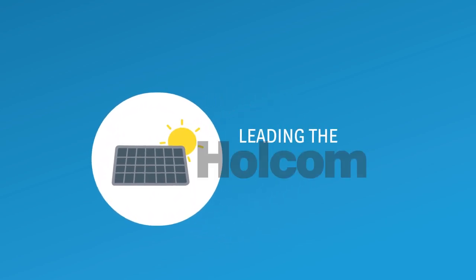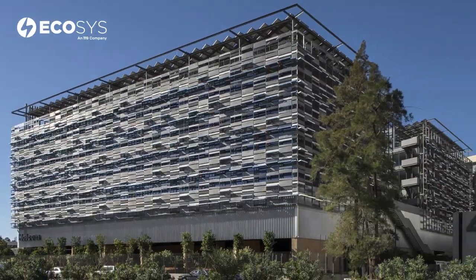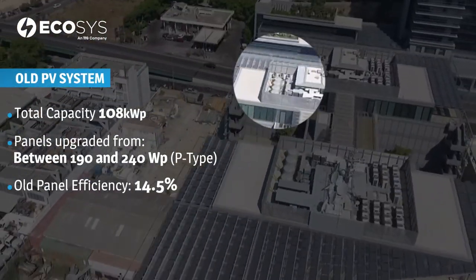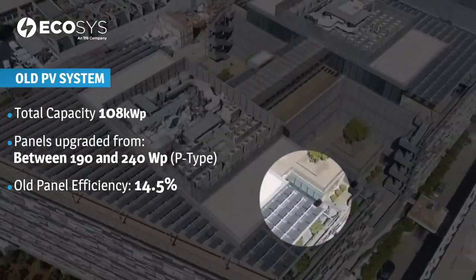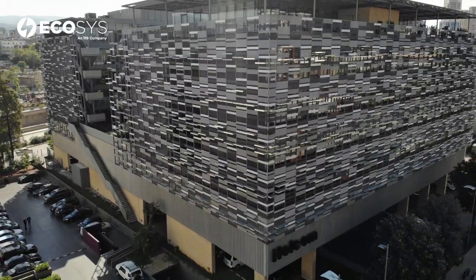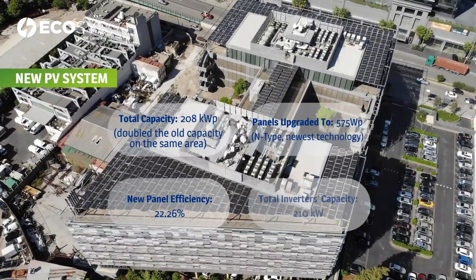Get ready to discover the driving force that reshaped the Holcomb Building skyline. Courtesy of Ecosys, the Holcomb Building's solar revamp began with the massive task of upgrading its old PV system. They embarked on this transformative journey, doubling the solar capacity without expanding the footprint.